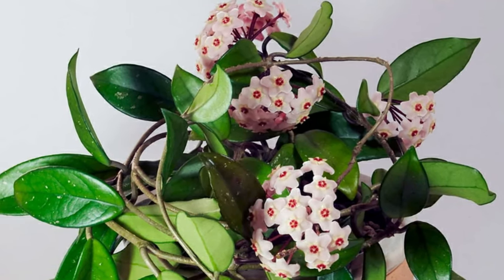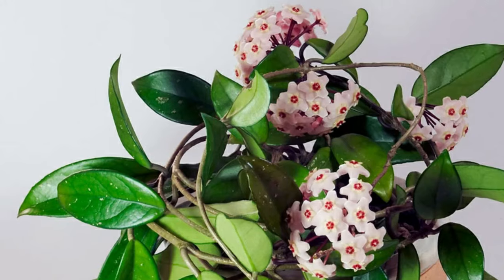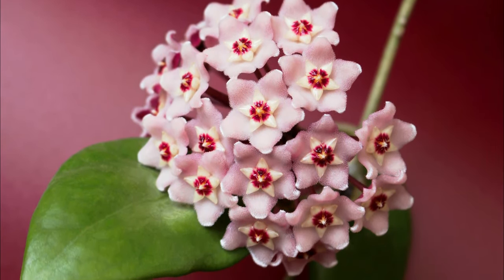Hoya. The delighting aroma and lovely floral pattern make Hoya a charming addition to your houseplant collection.